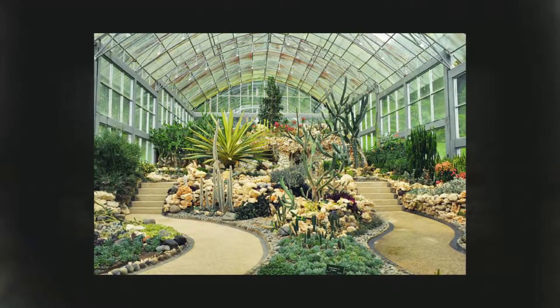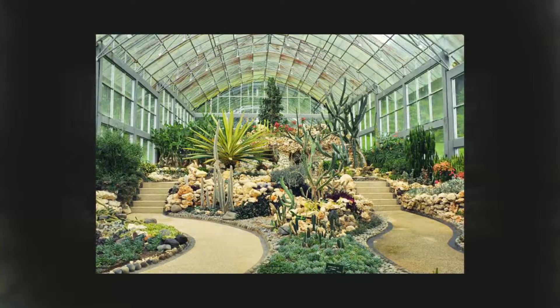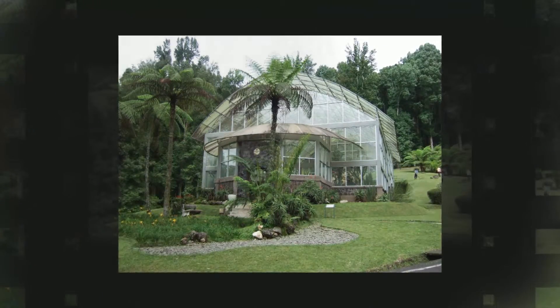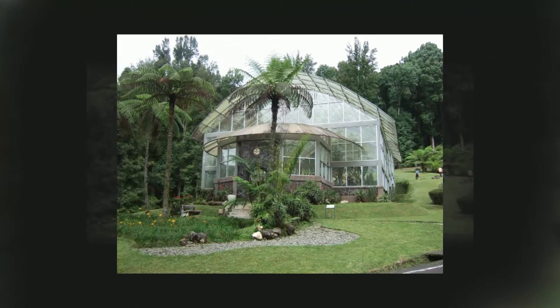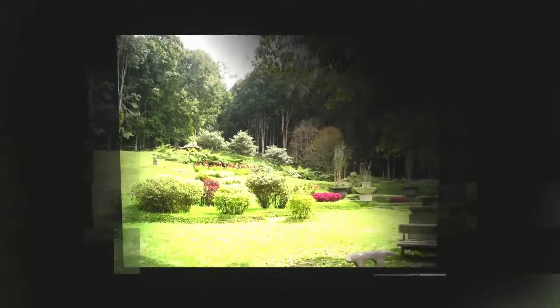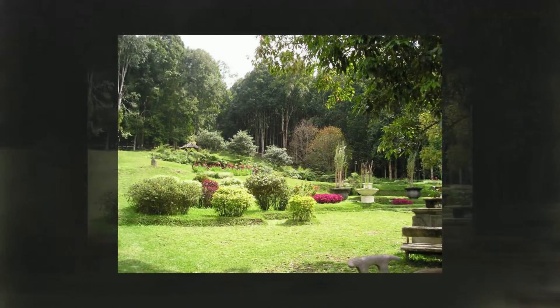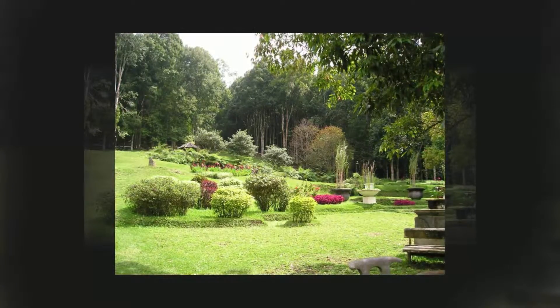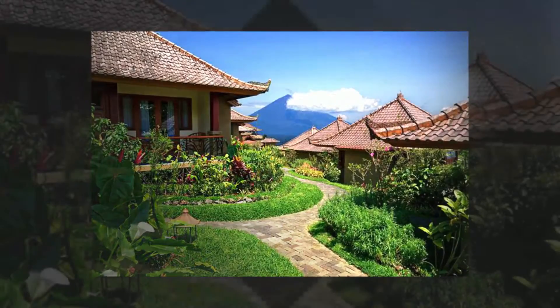Another great day out can be had at Bali's botanical gardens in Bedugul. An aficionado of tropical plants could easily spend a whole day here, and those who just like to look at interesting plants and trees can also easily fill time with a picnic lunch on the lawns. The park is set in around 160 hectares of hillside, with mature trees, tropical plants and an orchid house displaying a variety of species and varieties.